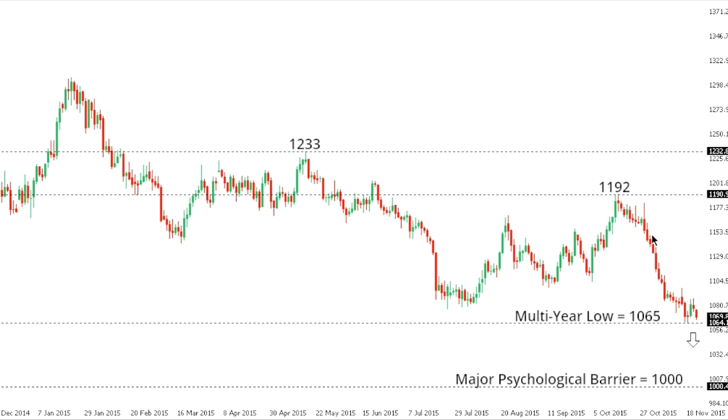Gold. Gold remains under pressure with the market recently trading to fresh multi-year lows at 1065, and the market could be poised for fresh weakness down towards key psychological barriers at 1000. Look for a close below 1050 to confirm and accelerate declines, while ultimately only back above 1100 would take the immediate pressure off the downside.